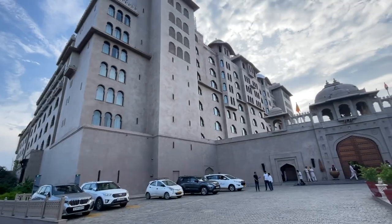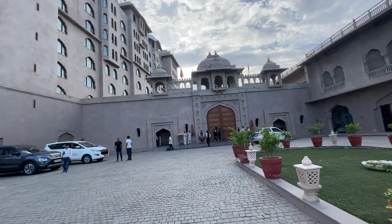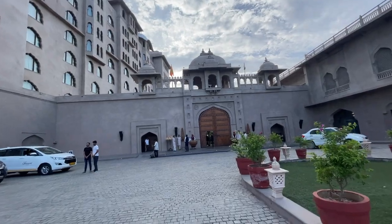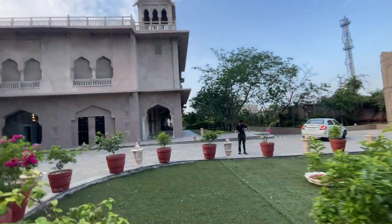Hi guys, welcome back to my channel. I am staying with Fairmont today — it's my birthday and this was a birthday gift from me to myself. I'm just outside the hotel now. I thought let's quickly shoot a hotel tour vlog, this was a must. This is what the façade looks like from outside — you come from here, take your car, and the entrance is full of people. I've already entered.